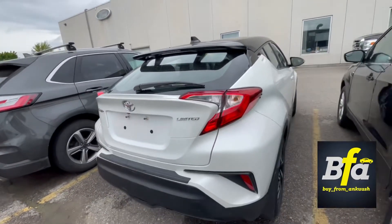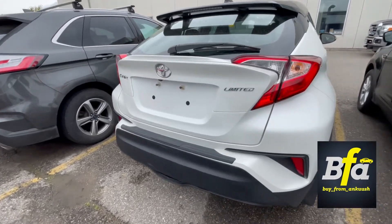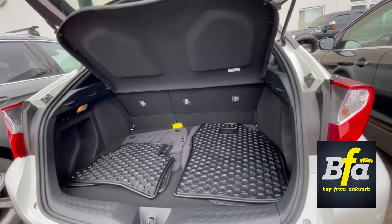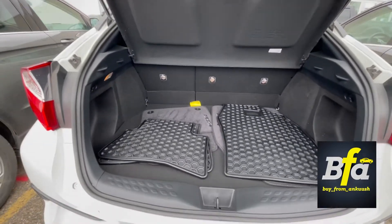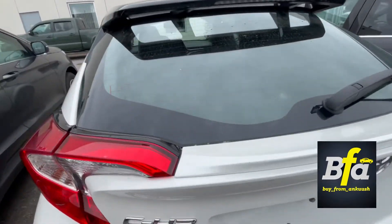The trim level on this CH-R is Limited. You get a backup camera here for easy parking, a decent amount of trunk space, weatherproof floor liners, and a rear wash wipe for those rainy and snowy days.